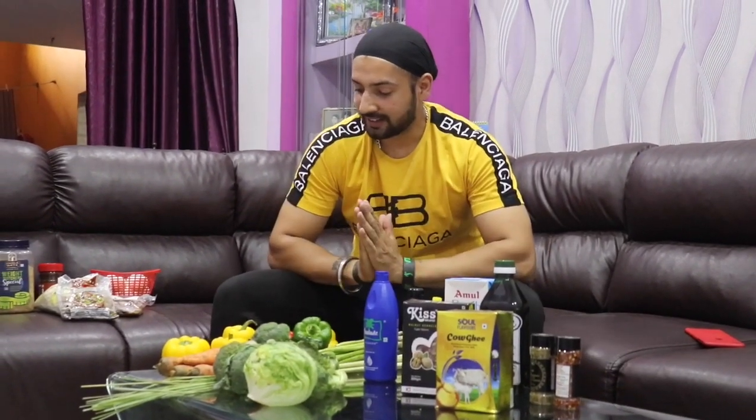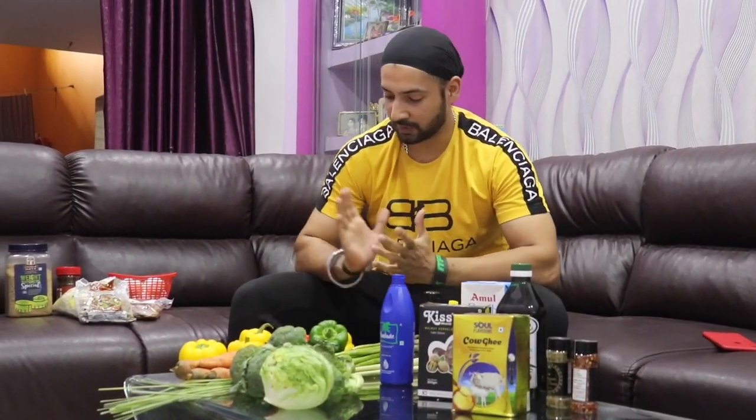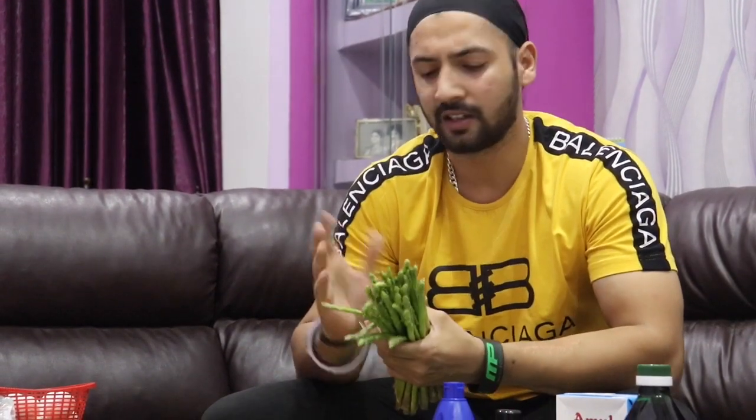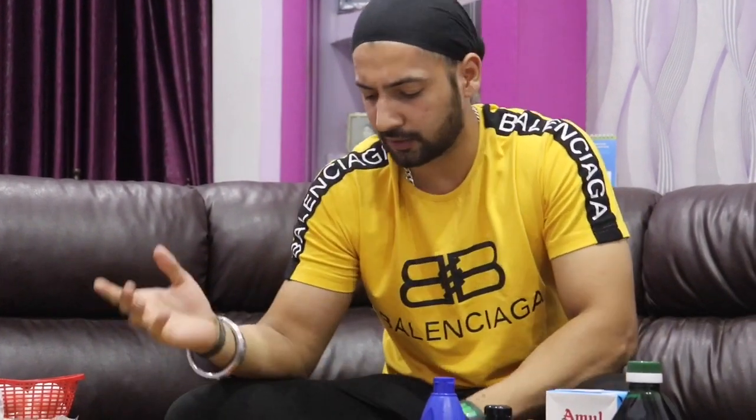Guys, I am back after shopping. Let's start with veggies. Here I have asparagus — this is asparagus. This is basically all veggies for salad. So this is asparagus, shimla mirch.